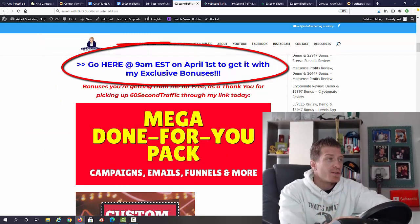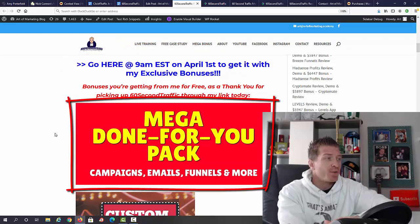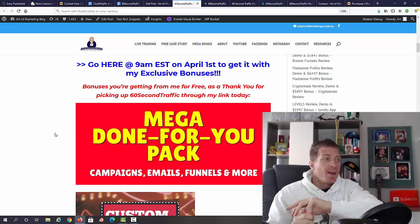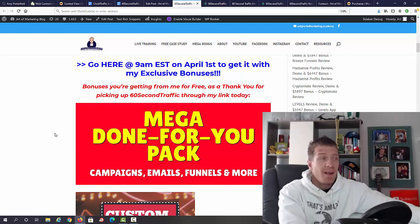From the blog, if you decide to pick up your copy, just use any one of these blue links — those are my affiliate links, and that way you'll get my bonus. As you can see, 9 AM Eastern on April 1st is when 60 Second Traffic goes live. The first bonus is my mega done-for-you pack, which includes done-for-you campaigns, emails, funnels, and more — a massive pack worth hundreds of dollars.